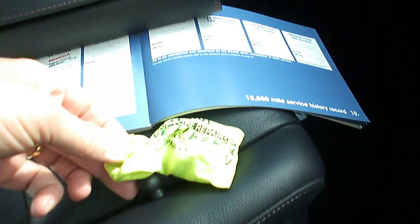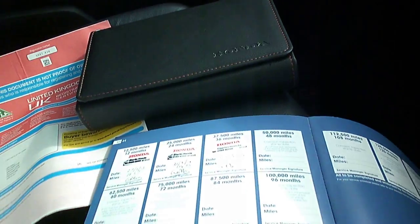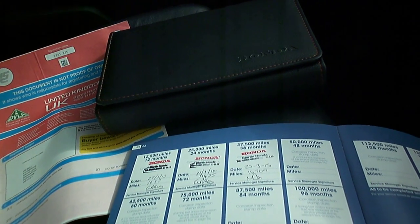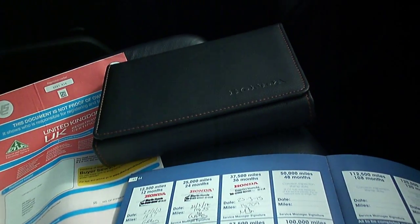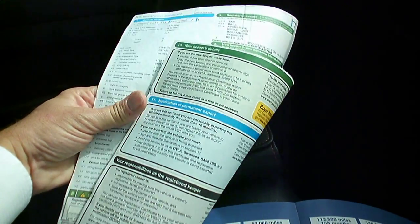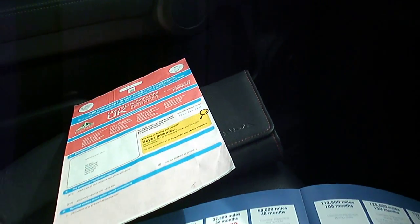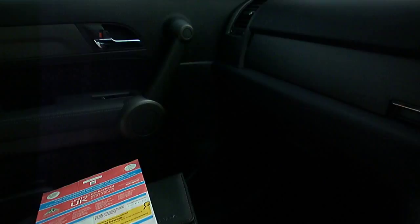There's a locking wheel nut and a handbook pack. Perfect Honda service history with three Honda main dealer stamps — our local dealer in Worcester. Last serviced on the 23rd of March 2015 at 18,769 miles. It shows two owners, and it's an EX i-DTEC auto 2.2 diesel. The last owner's had it since March 2013, and it's currently MOT'd until the 12th of January 2016.